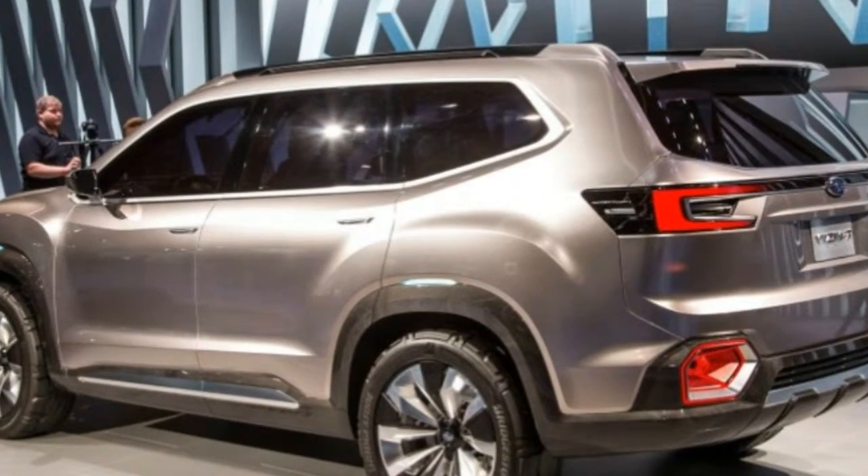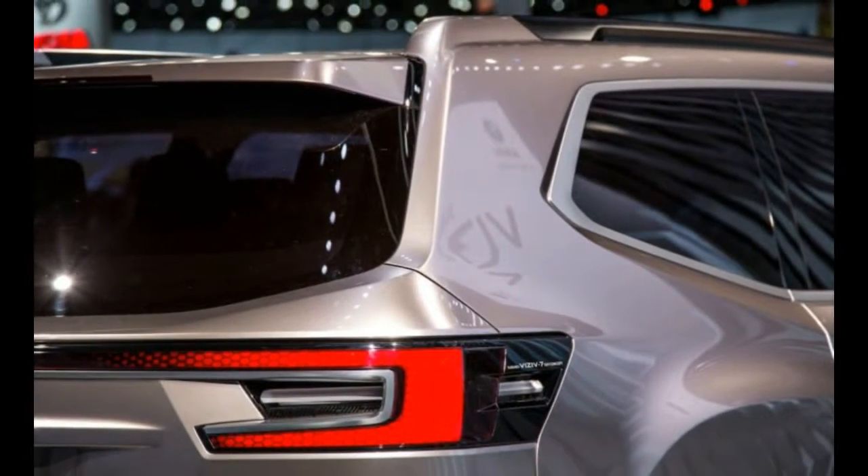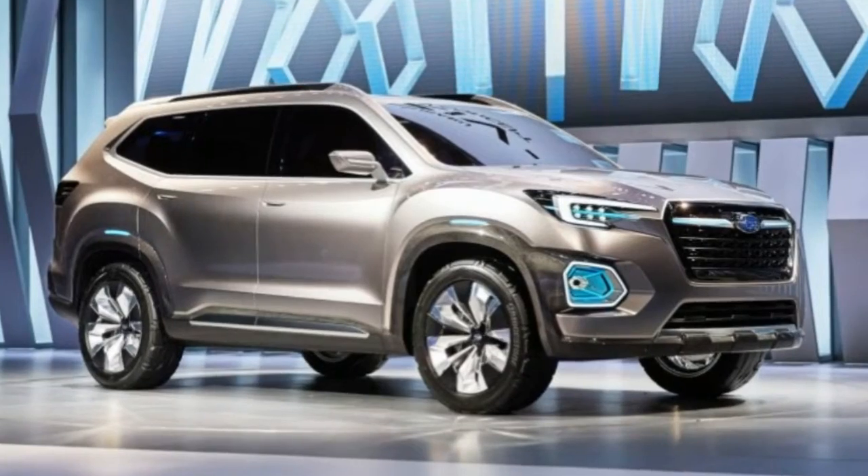Spy photographers recently caught Subaru testing its new three-row crossover, and along for comparison was both a Mazda CX-9 and a Ford Explorer.